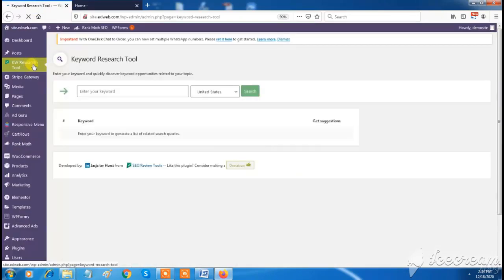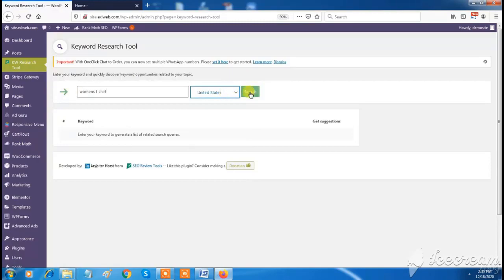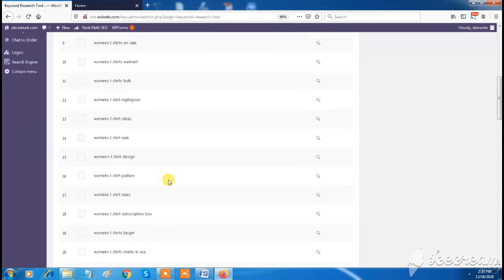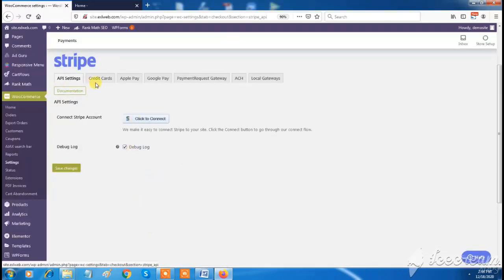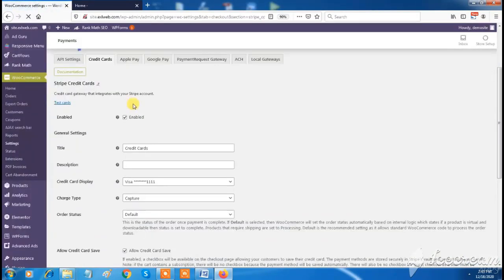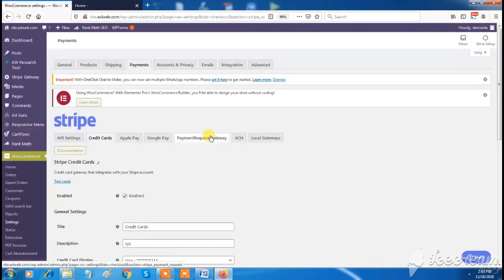Excel Web has a keyword research tool feature in the dashboard that helps you find targeted keywords for your services or products, giving you a list of related keywords currently trending on the internet — helpful for SEO. Excel Web also has an option to add Stripe payment gateway for your e-commerce site to collect online payments, supporting credit cards, Apple Pay, Google Pay, and more by connecting your Stripe account.